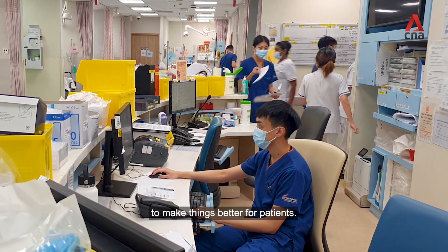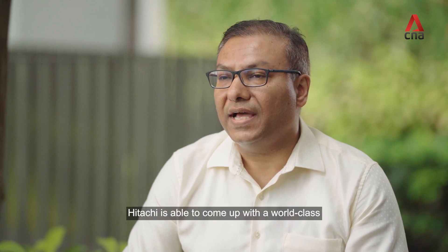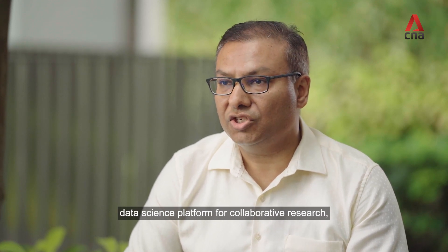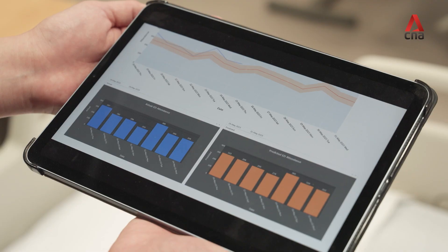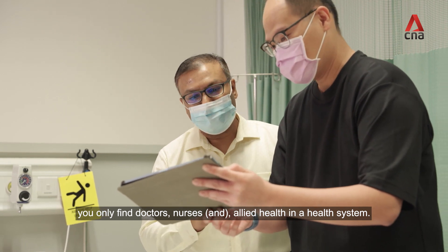With over six decades of experience in integrating operations and information technology, Hitachi is able to come up with a world-class data science platform for collaborative research which can serve both at a local and global level. Ten to twenty years ago, you only found doctors, nurses, and allied health in a health system.